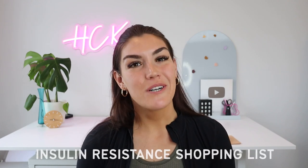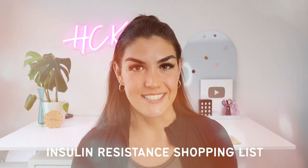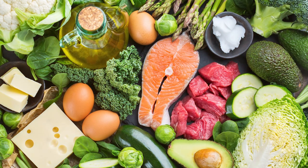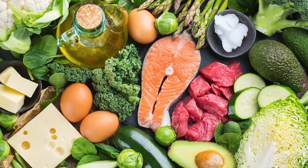Do you have insulin resistance and you're not sure what to eat? Don't worry, I've got you. I've put together a shopping list with the best foods you can eat for insulin resistance. There are so many foods you can eat when you're trying to reverse insulin resistance, and that's what I'm going to be showing you today. Make sure to stick around until the end because I'm going to be hooking you up with a copy of the shopping list that you can download and print so you can always have it on hand.